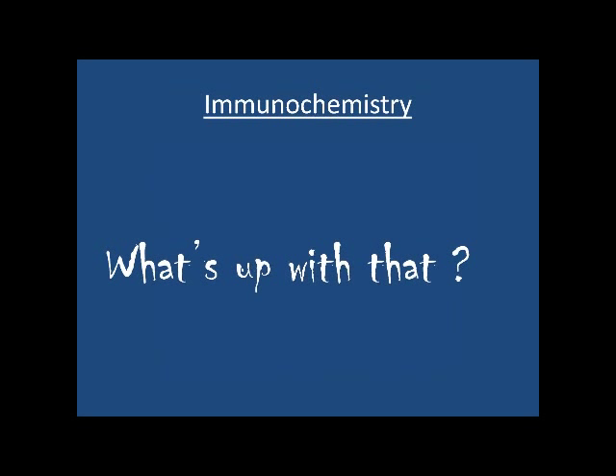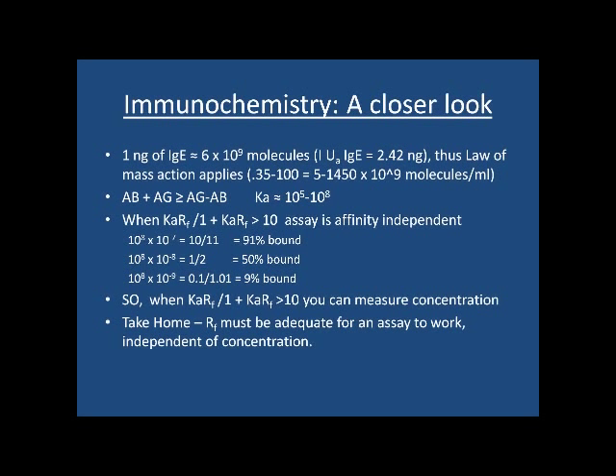A few important points about immunochemistry: when we're measuring one nanogram of IgE, that's six billion molecules. One international unit of IgE is 2.42 nanograms. These things follow the law of mass action in their binding, and the range of 0.35 to 100 units is 5 to a trillion molecules.